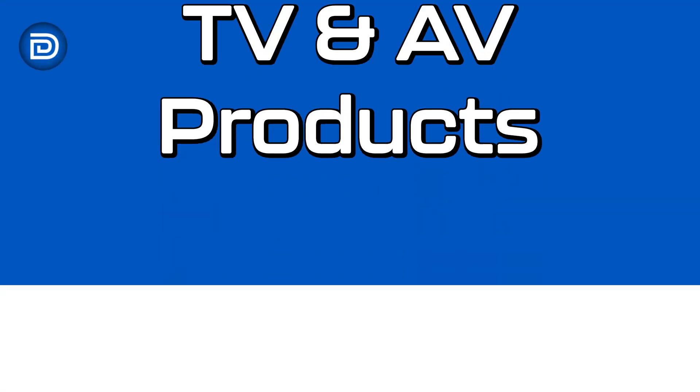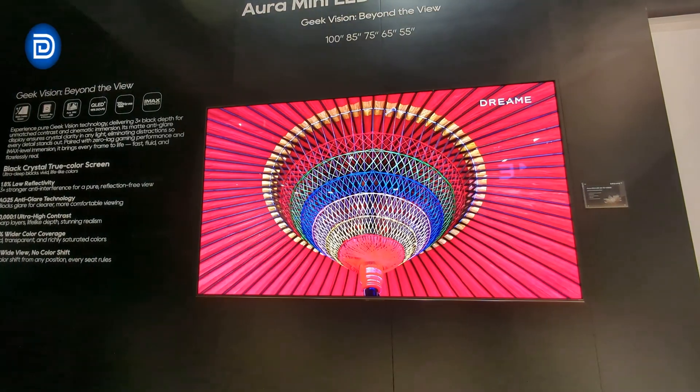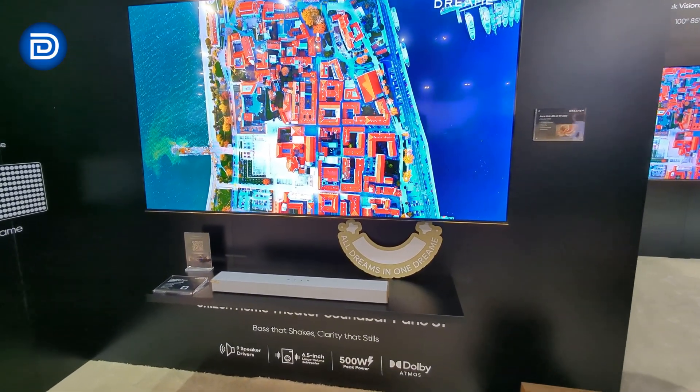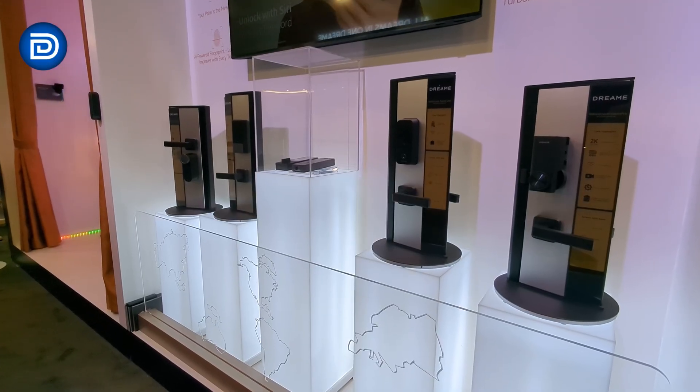Dreamy has even expanded into TVs and AV products. The Ara Mini LED 4K V3000 TV ranges from 55 to 100 inches with a high refresh rate for gaming, while the S100 model adds an integrated soundbar. They also show professional-grade monitors, smart lighting, security cameras, door locks, and outdoor lighting.